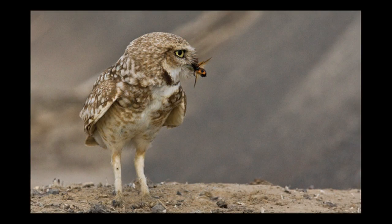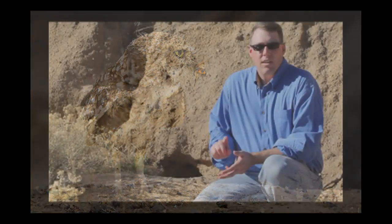Burrows may also be identified by the presence of whitewash and droppings, owl feathers, pellets, small insects, and animal remains. If you see any of these signs, contact the biological monitor or your supervisor.